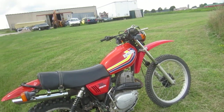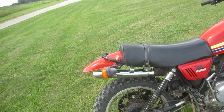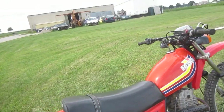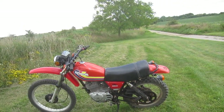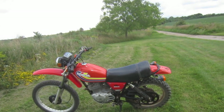This bike is so original that the only thing that's not original is the rear tire I put on — I still have the original rear tire and it's almost like new. It also has an aftermarket exhaust pipe and the spark plug has been changed. That's it. It wouldn't matter to me how much money I had or if I won the lottery — I would never buy anything else but one of these bikes.